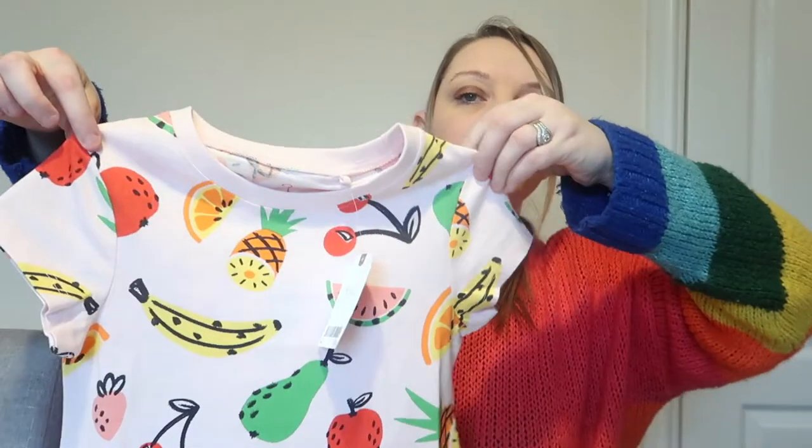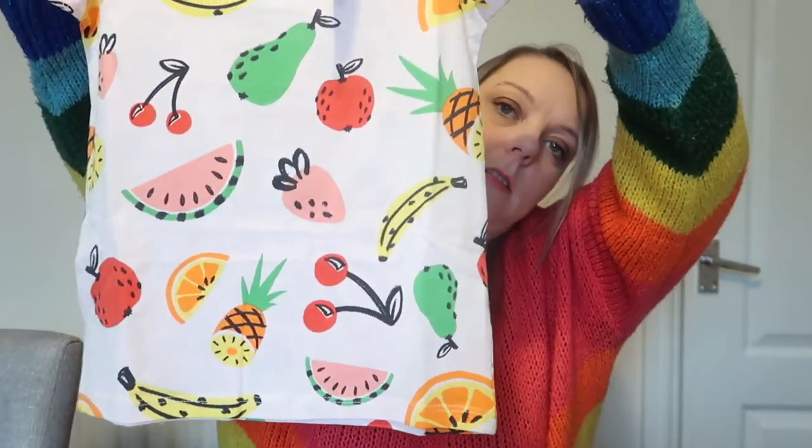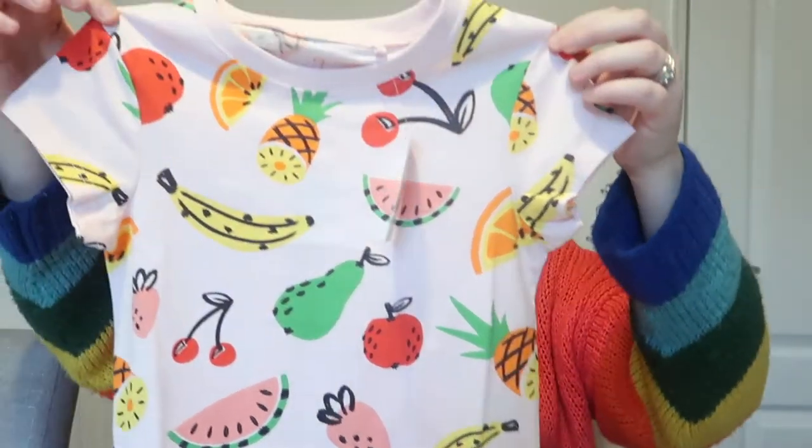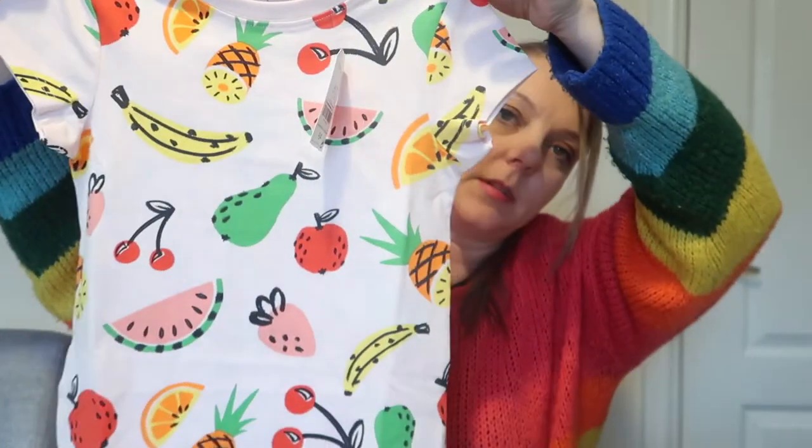I picked up Amy a t-shirt which is pink and it's got lots of fruit on it - oranges, watermelons, cherries, bananas. I got that in age six and it was only four pound. And then I've got two of these jumpers, one for Sophie and one for Amy.